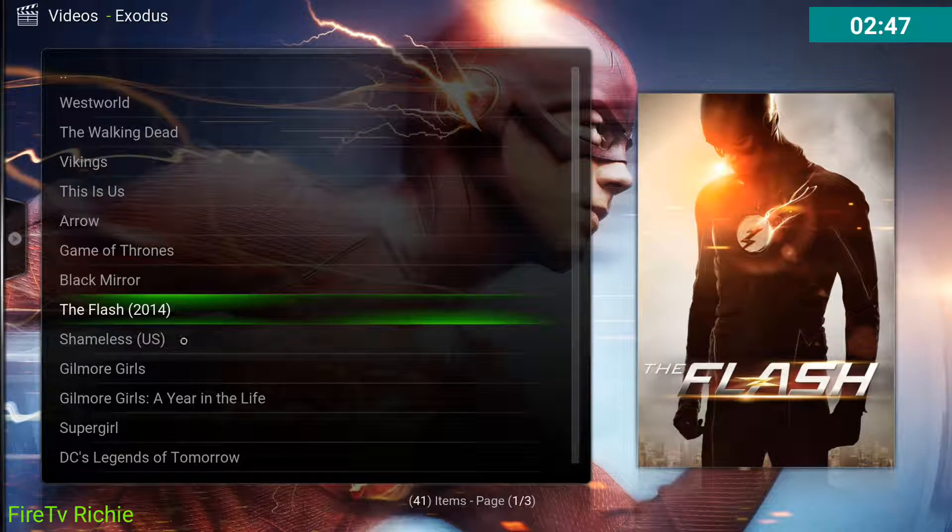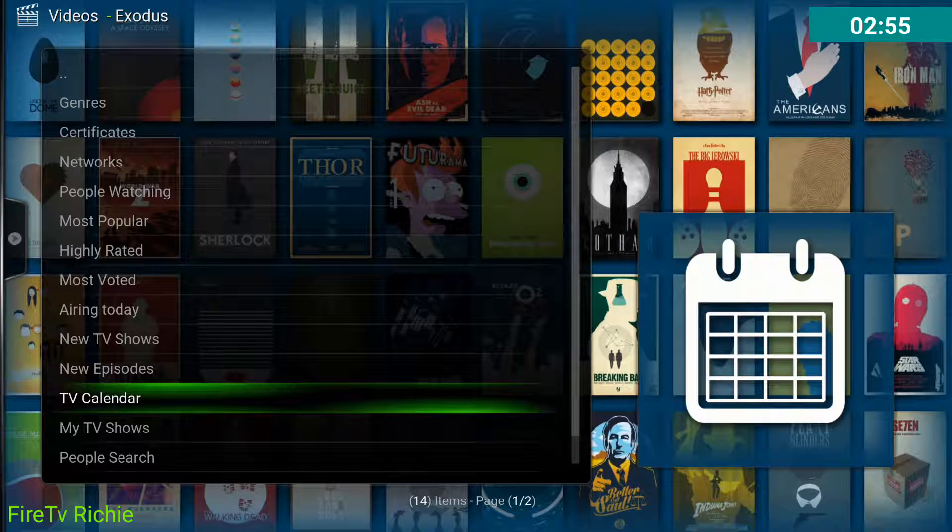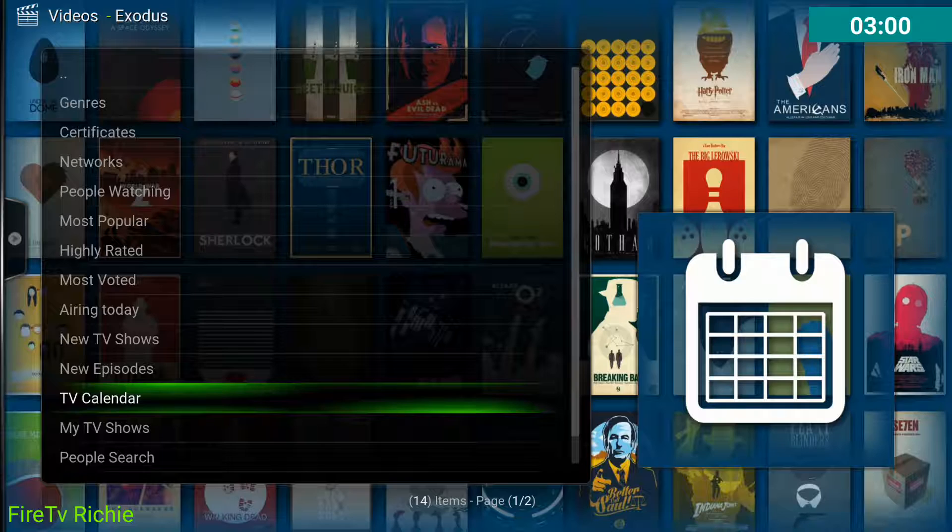You can also add things to favorites such as some of these options — Certificates, Networks. Let's just add TV Calendar. That's a good one to add. In fact, you can move it up to the very top if you want, and I'll show you how to do that.